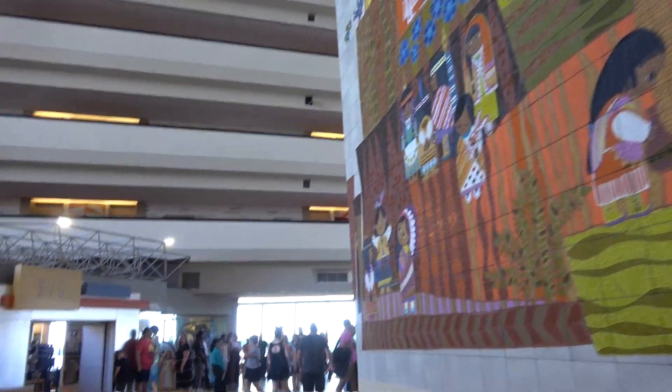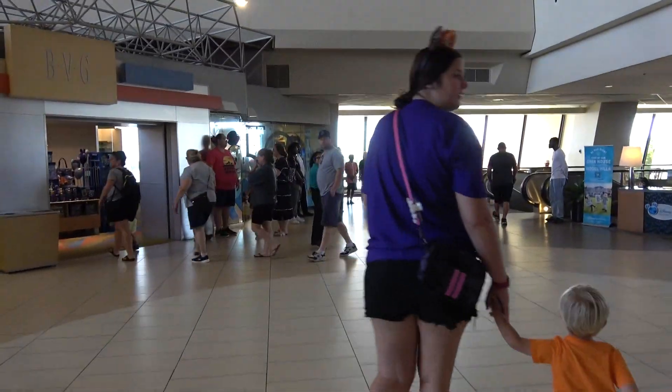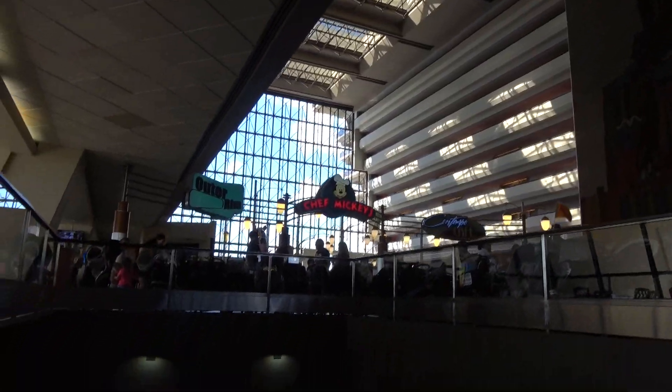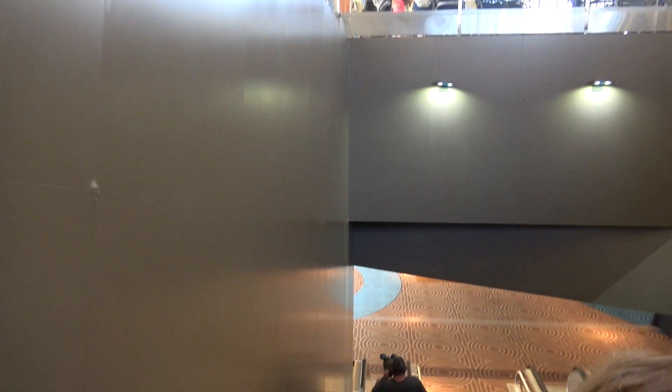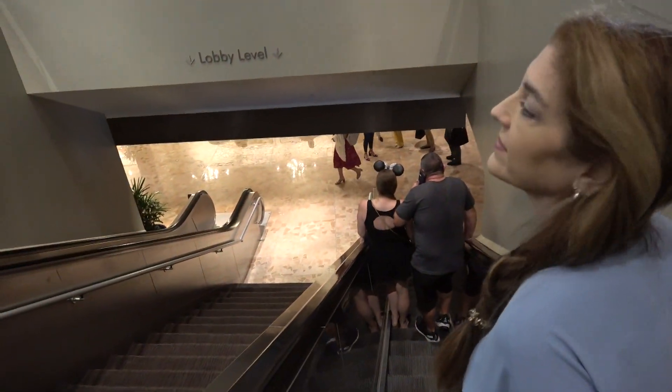We are back at the Contemporary Resort for lunch. Ladies and gentlemen, welcome back to Steakhouse 71. It's rare we go to the same place twice on a vacation, but we really want to come here for lunch. And we love this place.